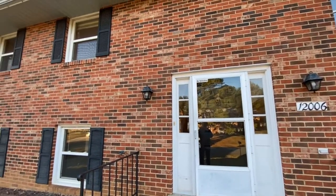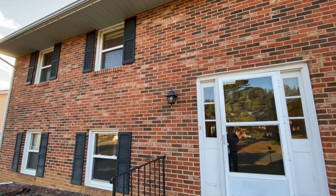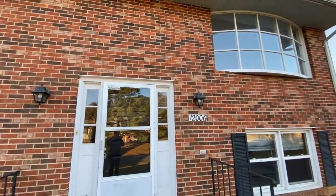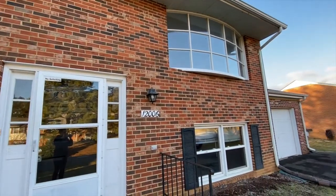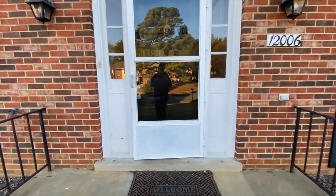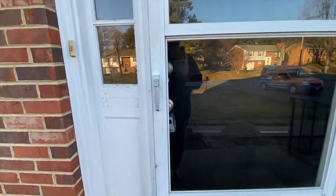Welcome to 12006 Branchwater Street, located in Fredericksburg, Virginia, listed by MacDoc Property Management. This is a three-bedroom, two-and-a-half bathroom, split-level home. Let's take a look inside.